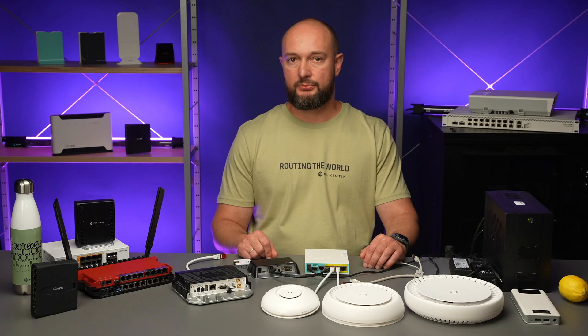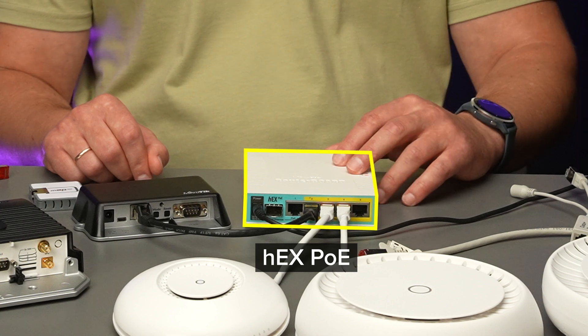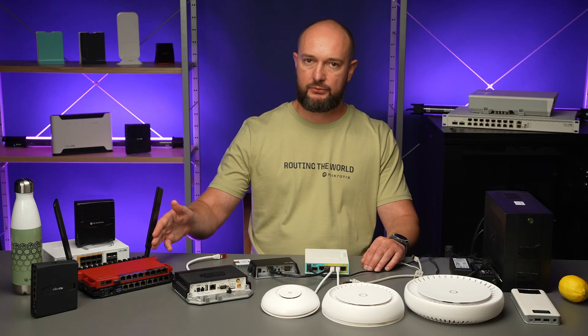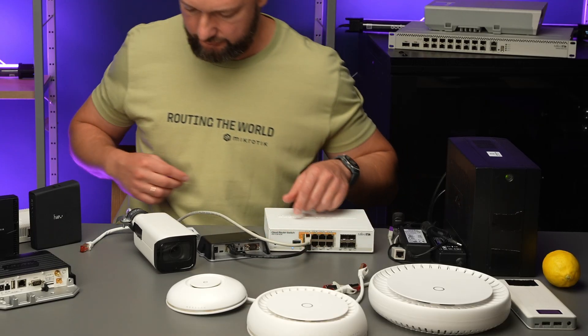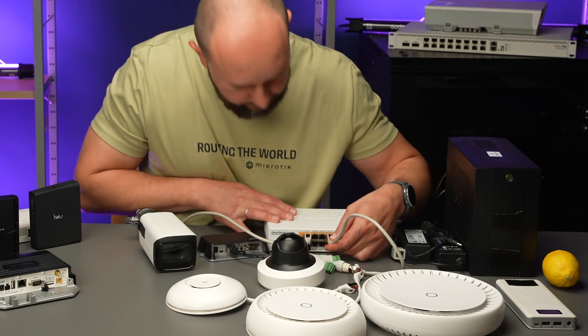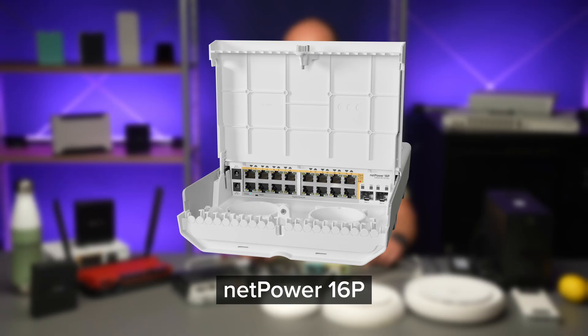In essence, you only need to manage the operation of a single PoE router or switch that supplies power to other devices. For this purpose, you can use PoE devices such as the cheapest choice – the Hex PoE router, PowerBox Pro, RB5009 series routers with PoE output, along with CAP access points. If you also need to power other devices like surveillance cameras, PoE switches may be useful using an appropriate power adapter for 24 or 48 volts – for example, the Cloud Router Switch 112-8P-4S-IN or MikroTik NetPower 16P router.